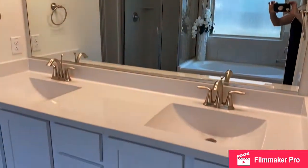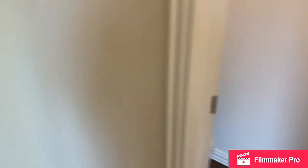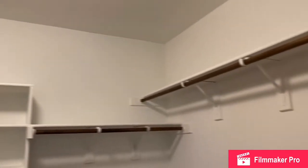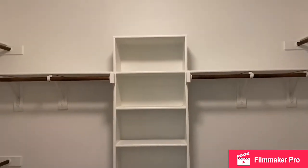And of course the darling white shaker cabinets. Separate water closet. And a really nice, generous master closet with shelves for sweaters or shoes or what have you. The bathroom also has a nice linen closet.